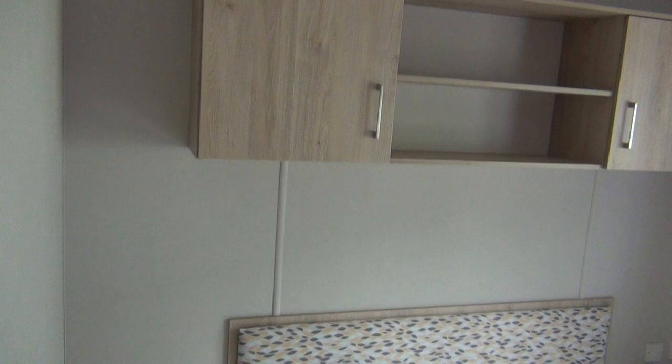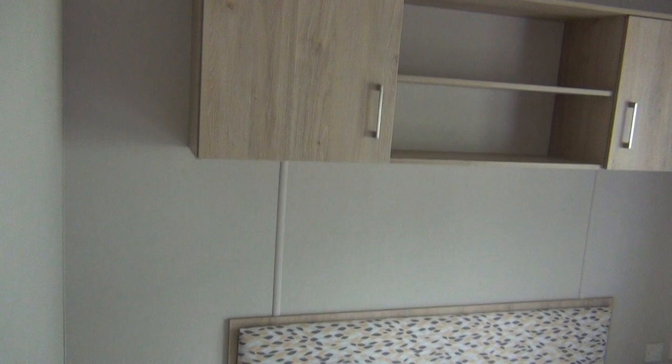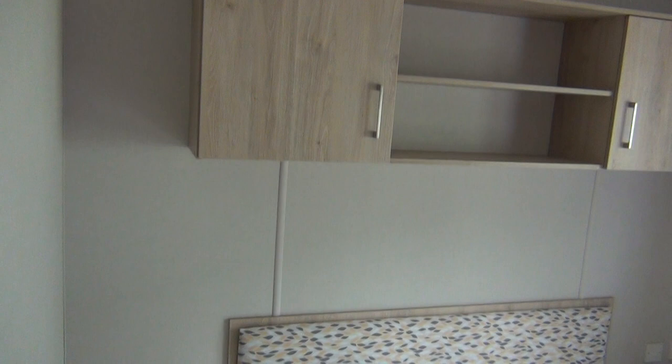Going through to the main bedroom — master bed, shelves above, all sorts I suppose. And then wardrobes, a few drawers there, wardrobe there. Around to the right here, you've got the only little private place for the night time visit.